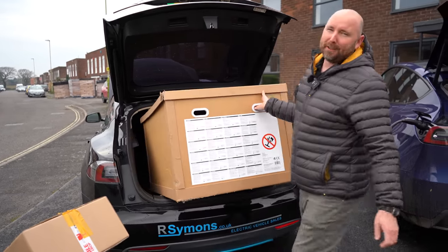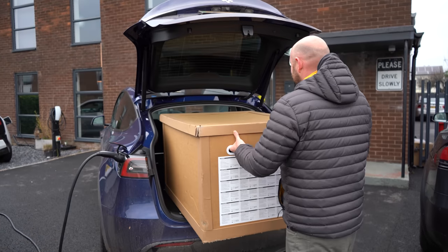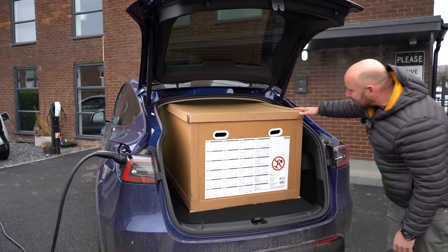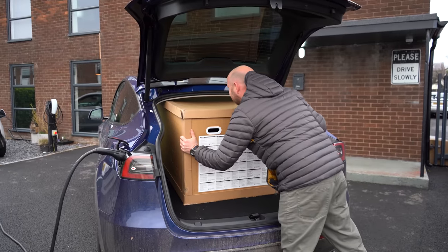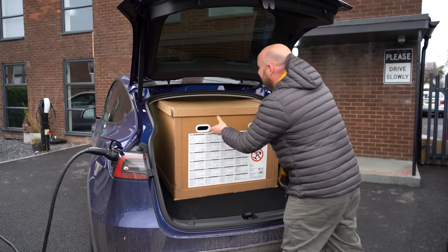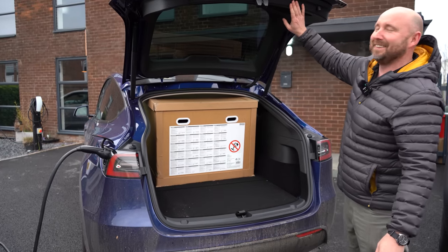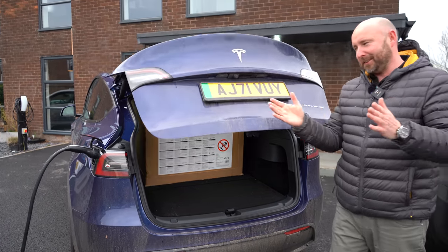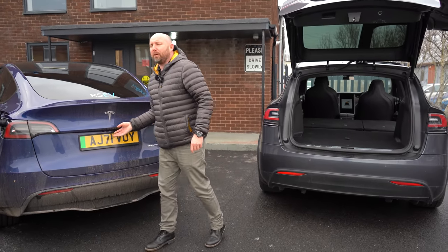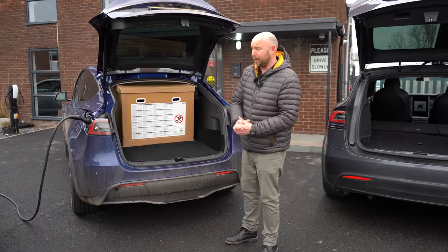The big test now - it's obviously not going to go in the Model 3 so I won't even try that. But the Model Y - come on! Yes! It does fit, although I'm just touching the headlining. So it only just fits - it's not quite as tall as the Model X. I was worried because the Model Y is more sloped at the rear whether it would fit at all, but it does - just brushing the headlining.